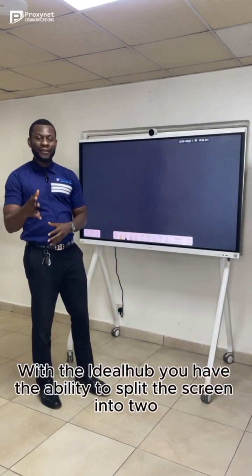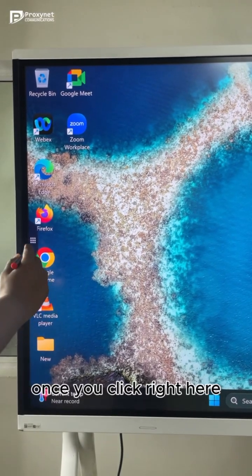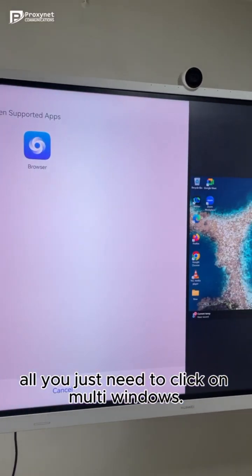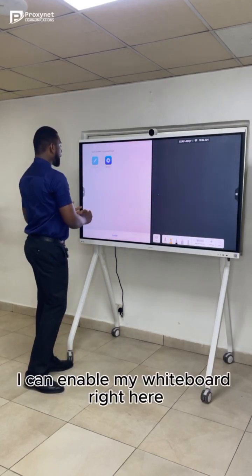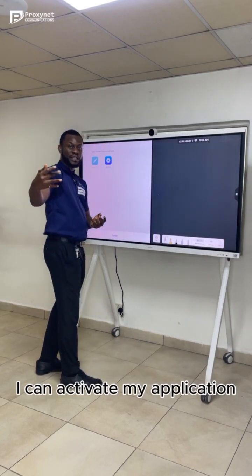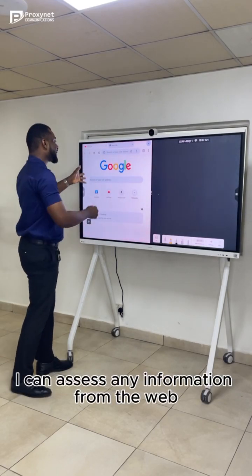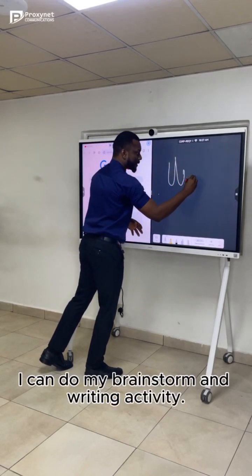With the IdeaHub, you have the ability to split the screen into two for multitasking. Once you click right here on the Windows widget, you have various functionalities — you just need to click on multi-windows. Once you click on multi-windows, it splits the screen into two. So I can have my whiteboard on one side, and on the other side of the screen I can activate my applications. All I need to do is click on browser, which takes me to my Windows applications — my Google, I can access any information from there. And on the other side of the screen I can do my brainstorm and writing activity.